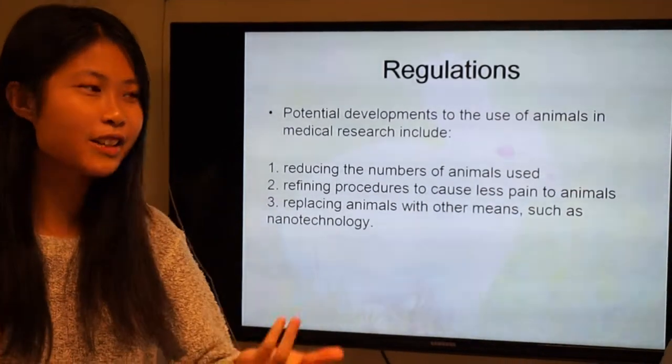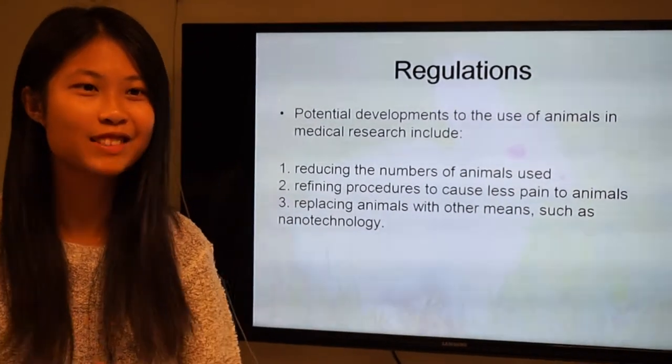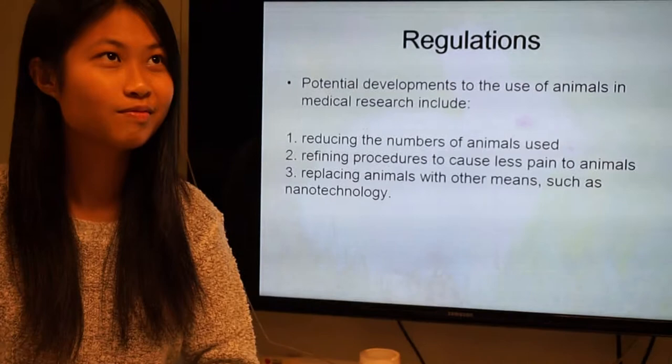Can you think of any regulations? Some examples include: reducing the numbers of animals used; refining procedures to cause less pain to animals; and replacing animals with other means such as nanotechnology.